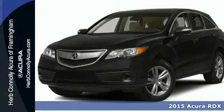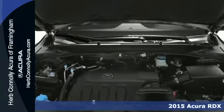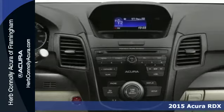It's a 2015 Acura RDX. You'll love this premium 5 passenger vehicle, with a sophisticated and spacious cabin.